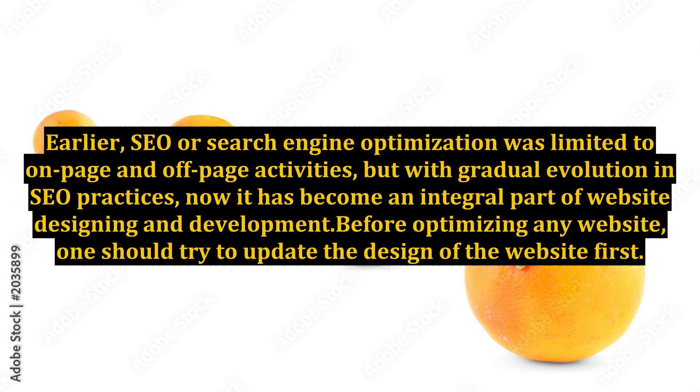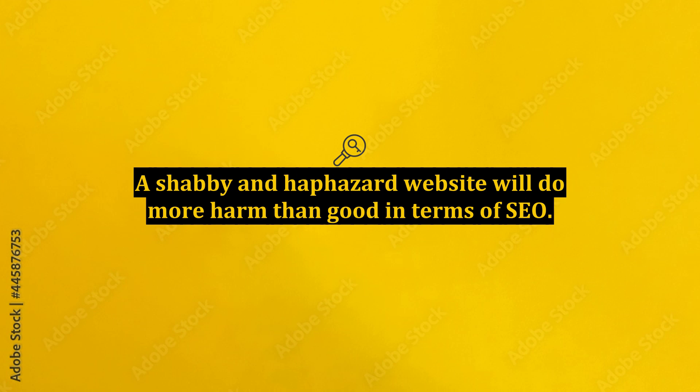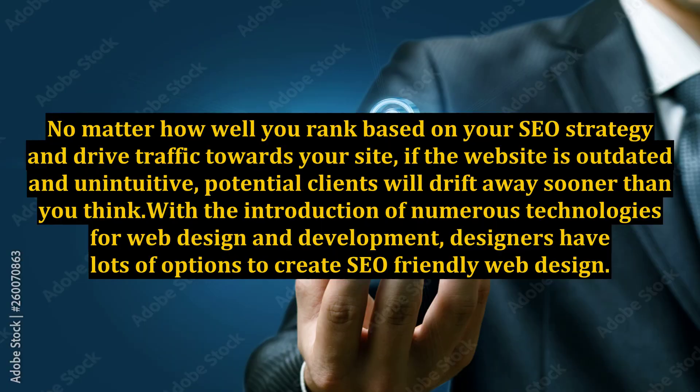Before optimizing any website, one should try to update the design of the website first. A shabby and haphazard website will do more harm than good in terms of SEO. No matter how well you rank based on your SEO strategy and drive traffic towards your site, if the website is outdated and unintuitive, potential clients will drift away sooner than you think.